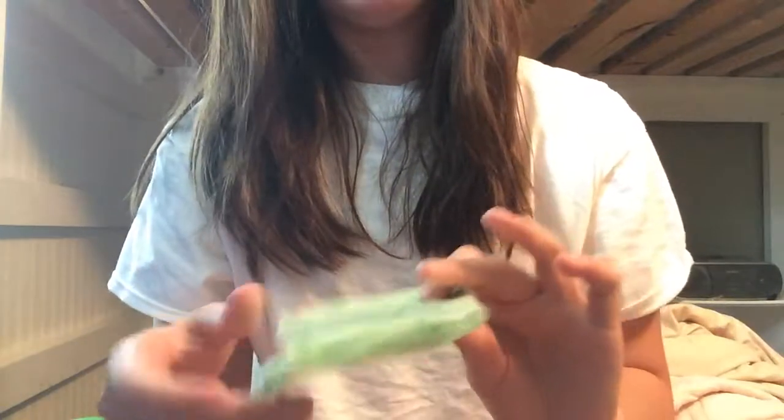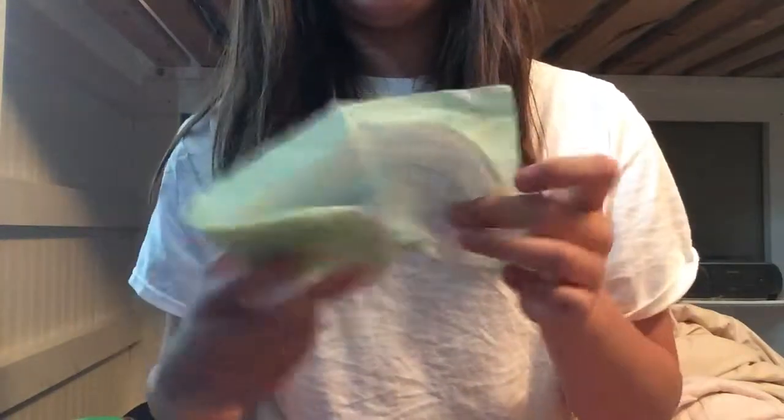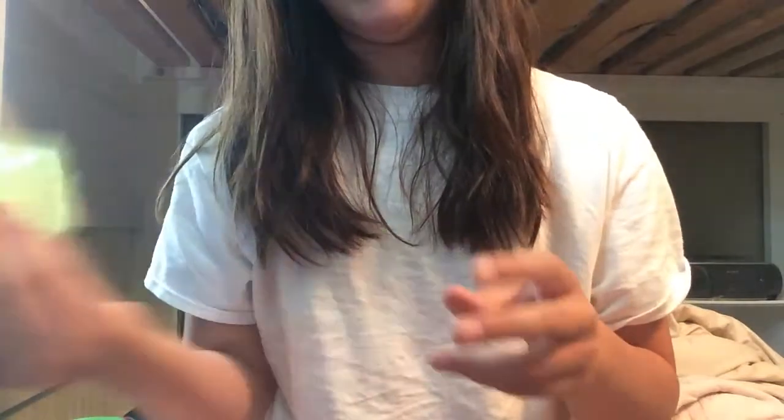Then least favorite heavy flow pad — least favorite heavy flow pad is the Always Radiant Heavy Flow Without Wings. It probably might be better if it had wings, but oh well. Not like bad, just not my favorite.